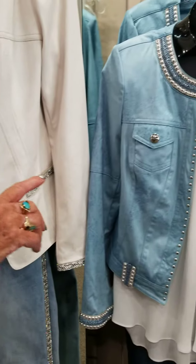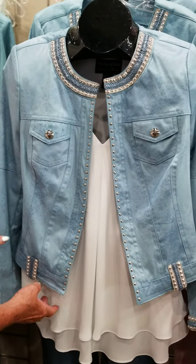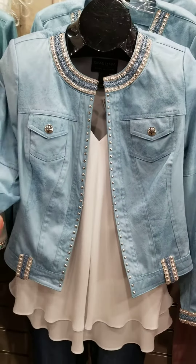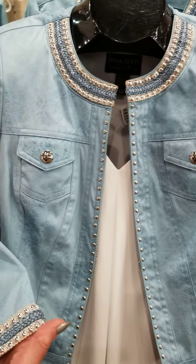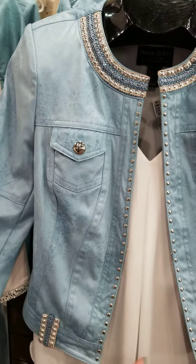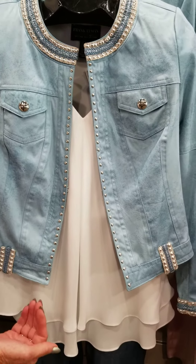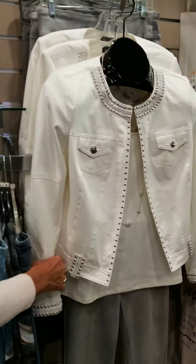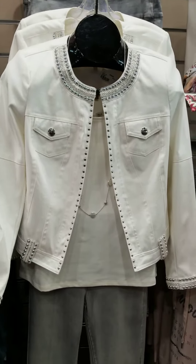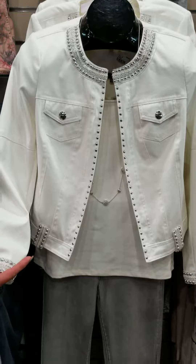We just got in some new little popover jackets that are really soft — they look like leather but they're very soft material. They have silver studs down the front and go great with your jeans. It also comes in a pretty ivory color, which is great with gray jeans as well.